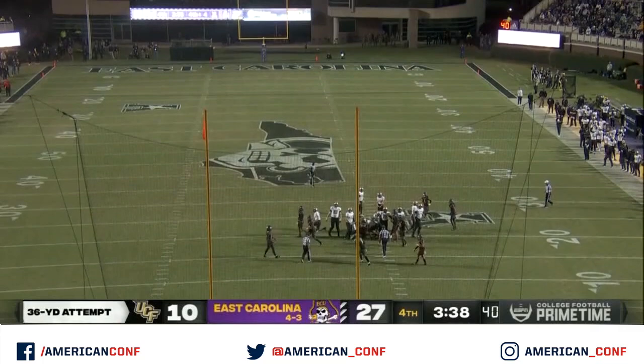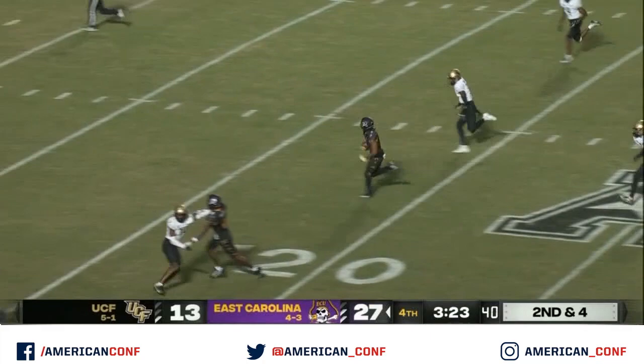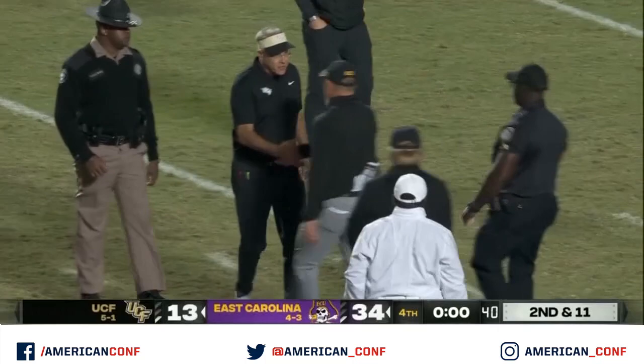Boomer does his job, gets it back to a two-possession game. Second and four, Mitchell breaking it open — say good night, East Carolina, putting the exclamation point. They get a big one tonight here at home. ECU with a 34-13 win over UCF.